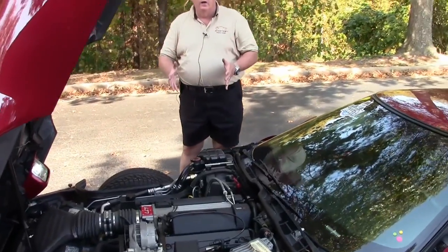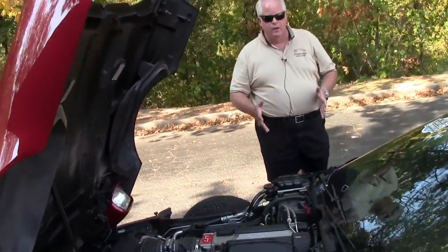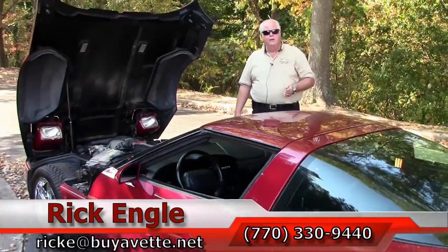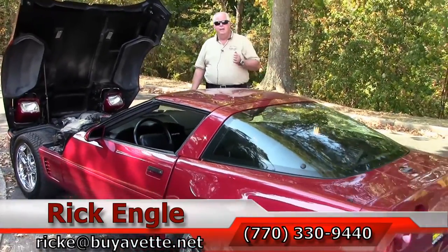If you would like to see this car, or any of our cars in inventory, feel free to give me a call at 770-330-9440, or you can email me at ricke.biovet.net.